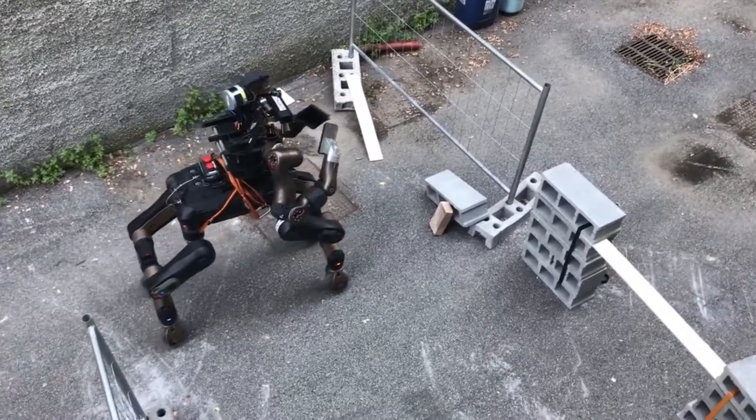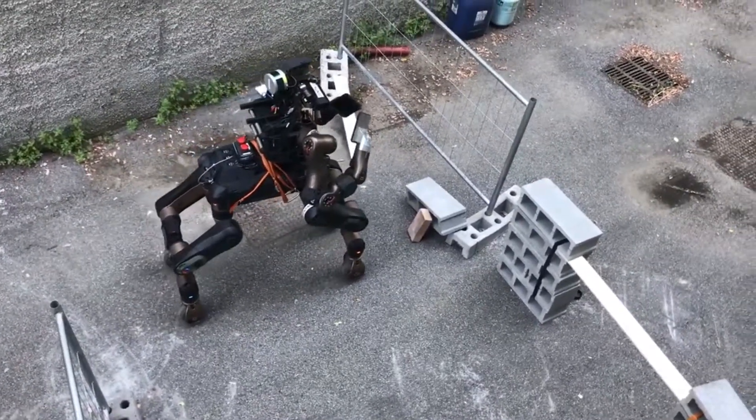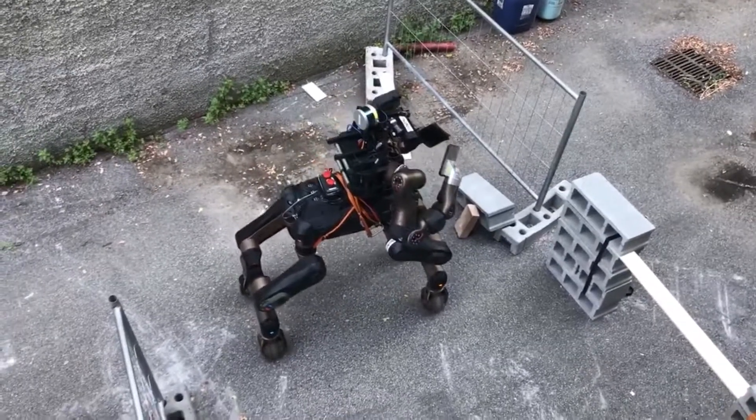We're looking forward to seeing more of how Centauro integrates full autonomy, supervised autonomy, and telepresence control. With hardware this capable, the robot may be limited primarily by what it's smart enough to do, along with the interface that lets a human control it directly. Hopefully, we'll start seeing more demos from IIT to get a better sense of all the cool stuff that Centauro will be learning.